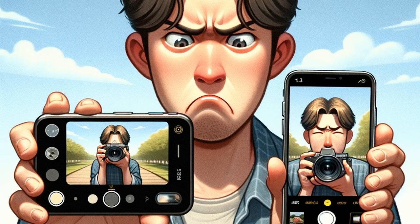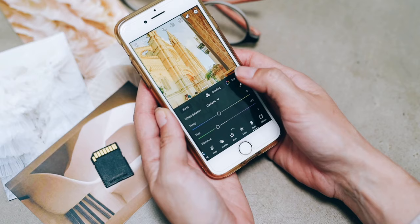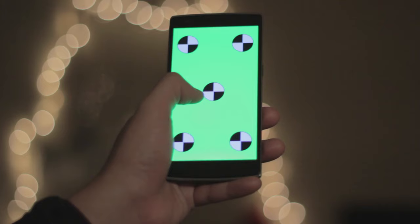Subpar Cameras. Despite being equipped with numerous sensors, the cameras for capturing spatial photos and videos are underwhelming. For anything, you're better off using an iPhone 15 Pro.